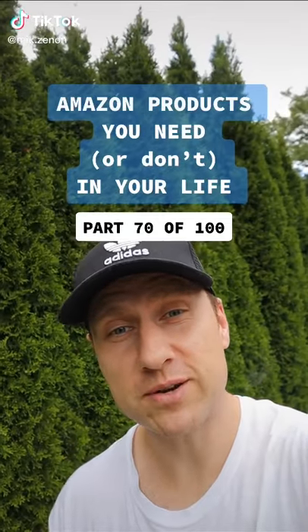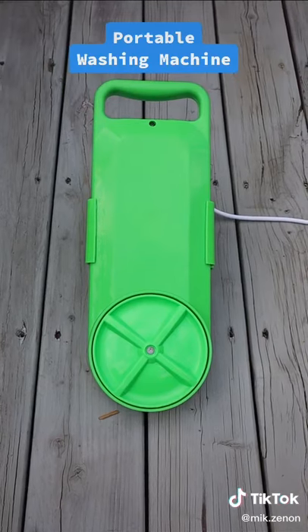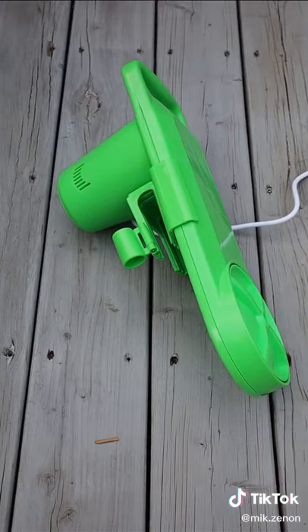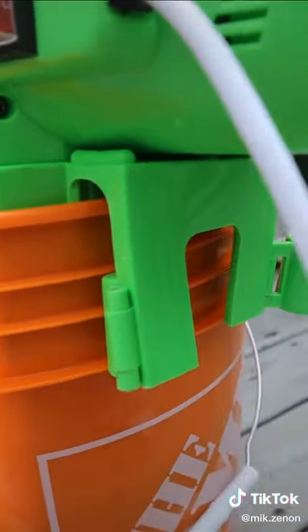Amazon products you need or don't in your life, part 70 of 100. This is a portable washing machine that is ideal for apartment dwellers with a shared laundromat, students living in a dorm room, or in our case for RV or camping trips. It comes with a timer that allows you to wash your clothes for up to 15 minutes, and clamps in the back that will hold the washer in place.